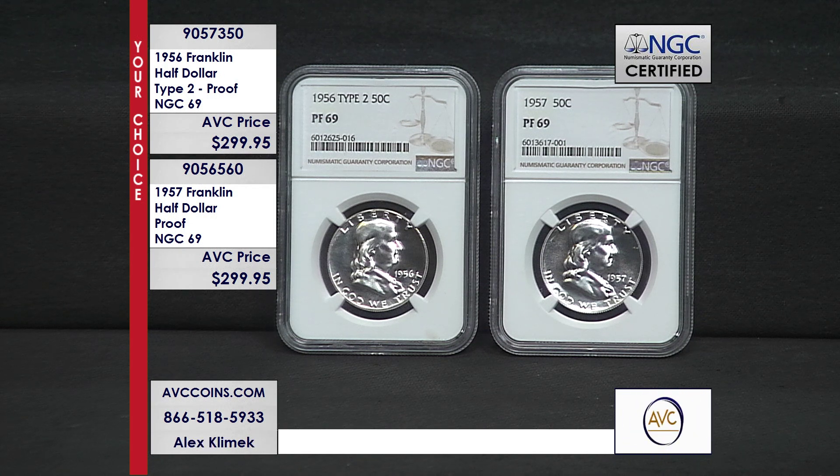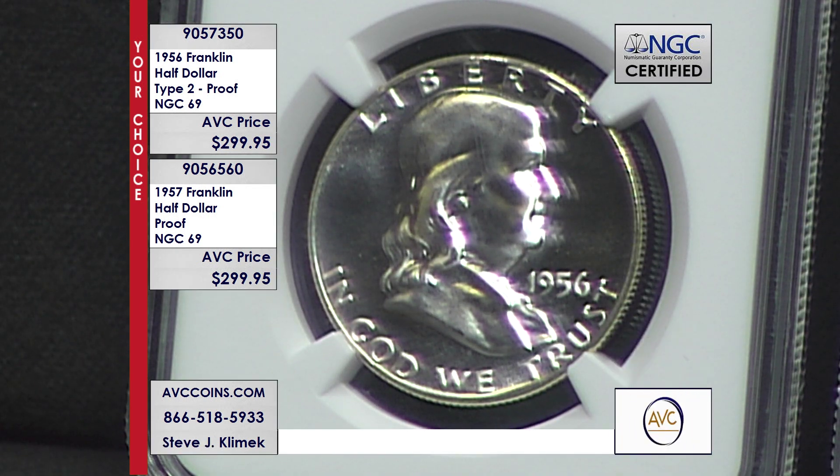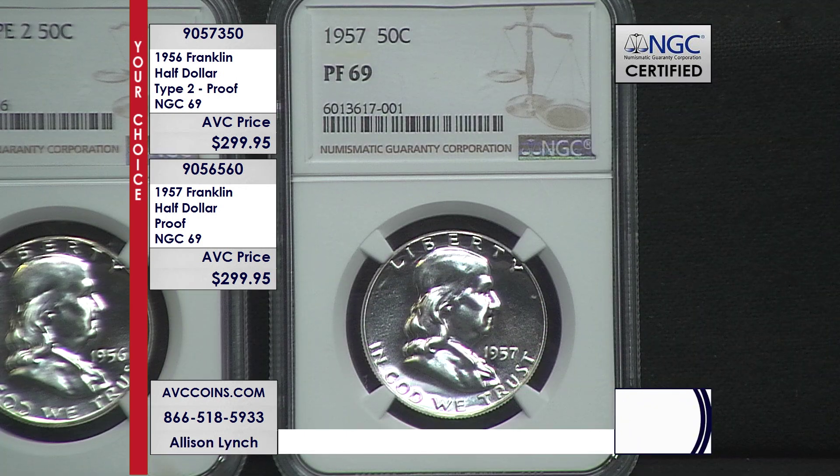When you look at those numbers — 600,000 and 1.2 million made — and then consider how few are known this nice, these are the finest known, period. The finest strike out there in grade: 69s, period. Competition has 575 on the 56, and we could not find anybody with the 57. Again, that's 2,129 known for the 56 and 1,051 known for the 57.